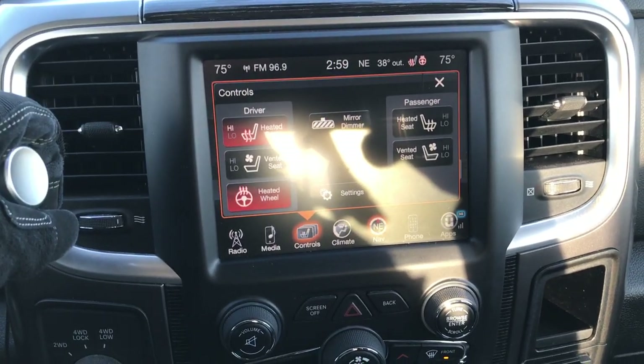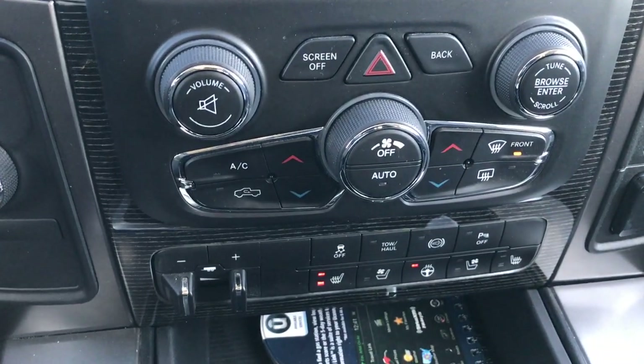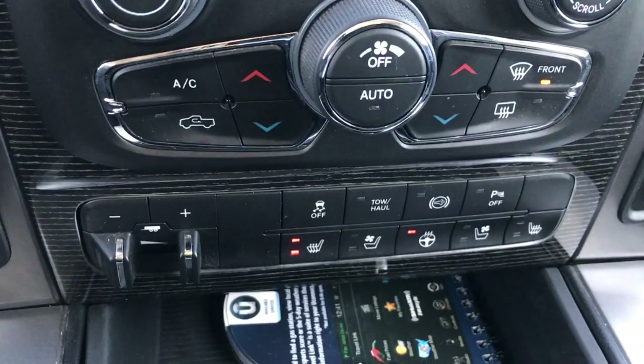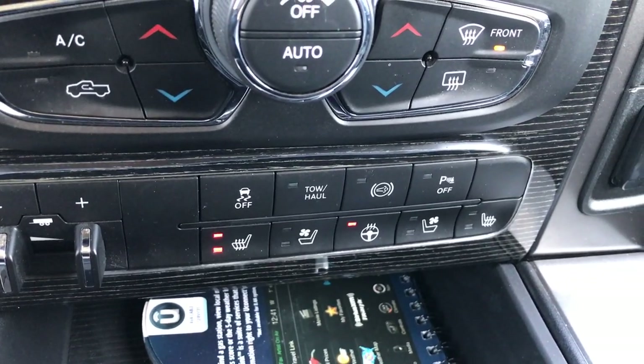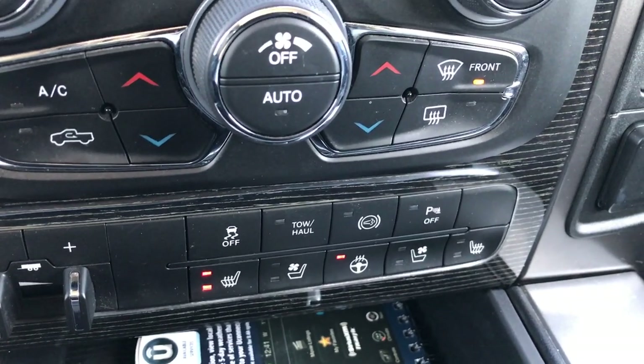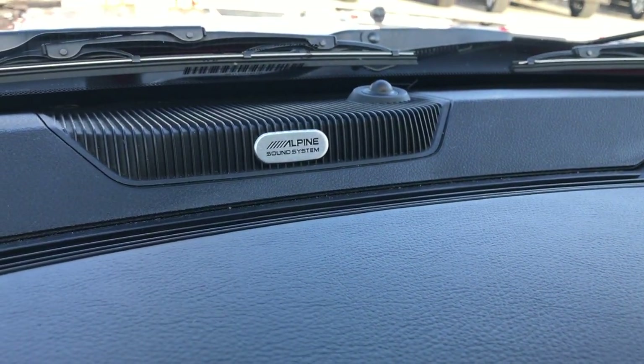This is also where the backup camera shows up. It has dual climate control, heated and cooled seat buttons, stability control, factory brake controller, factory exhaust brake, and backup sensors. There's also a tow haul mode and a 115-volt, 150-watt plug-in. Up here you can see the insignia for the Alpine sound system — it sounds really good, and you get both the subwoofer and speakers in the roof.